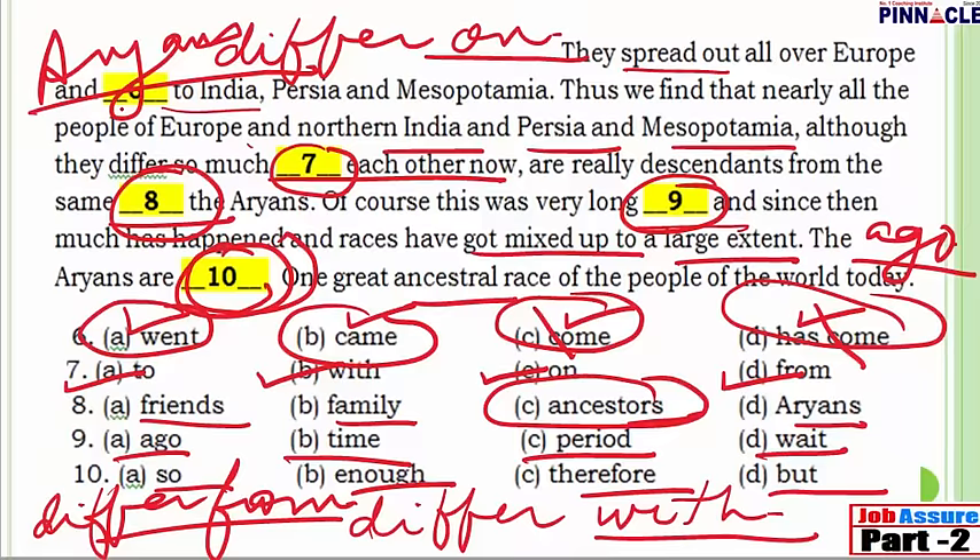I wish you all the very best. This was part 10 of cloze test. Now we will move on to part 11. All the best. Thank you.